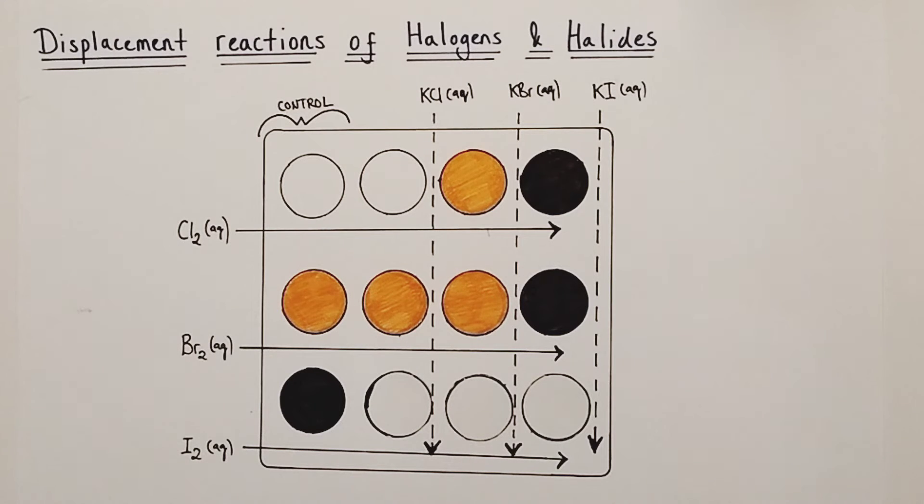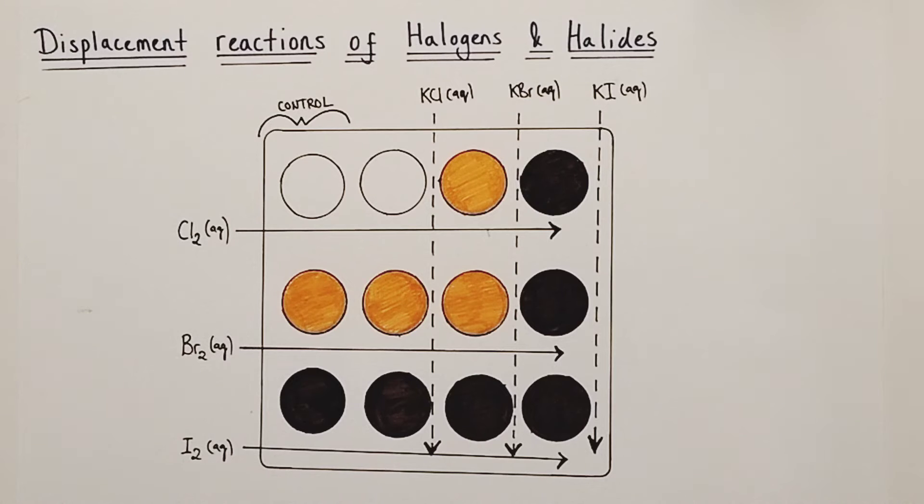Finally, let's look at the iodine water experiment, knowing that iodine water is itself a brown colour. When iodine water is added to potassium chloride, a brown colour is observed — that is the colour of iodine water — no visible change, no reaction. When iodine water is added to potassium bromide, a brown colour is observed, the same colour as iodine water itself, no visible change, no reaction. When iodine water is added to potassium iodide, a brown colour is observed — the same colour as iodine water — no visible change, no displacement reaction taking place.